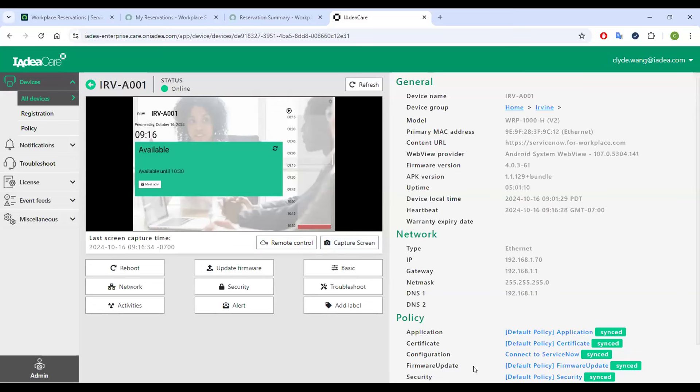That completes my demo. Paulina, you're welcome to take back control and I'll stop sharing my screen. Thank you so much, Clyde — that was amazing.